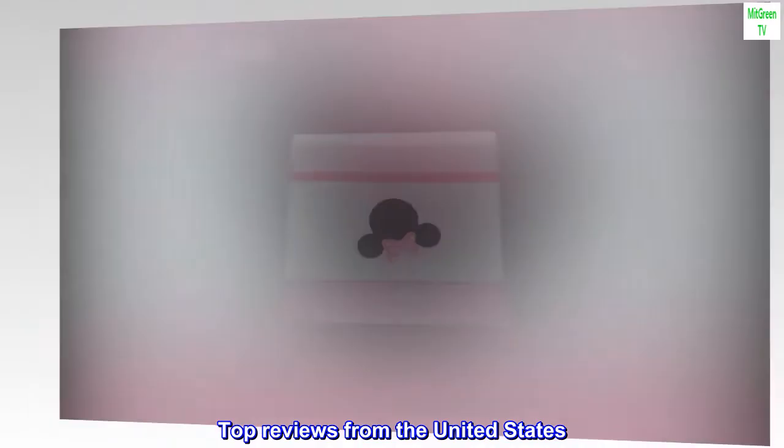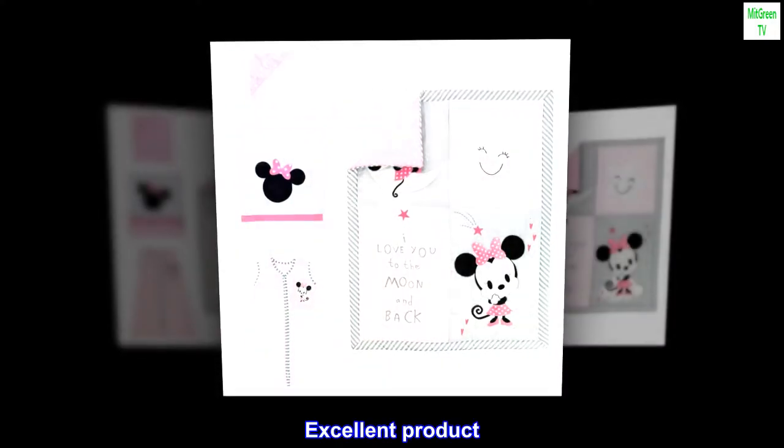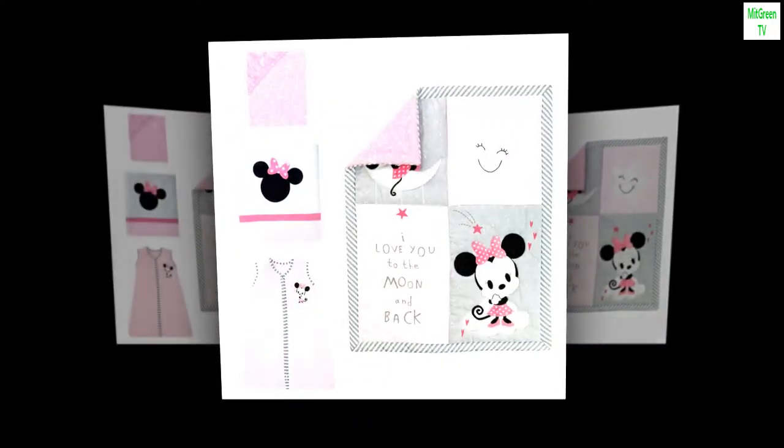Top reviews from the United States. Excellent product. So beautiful and great quality.